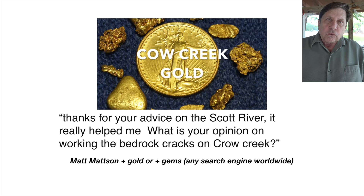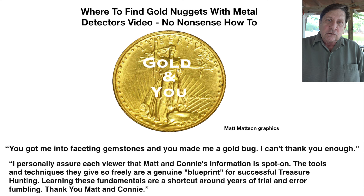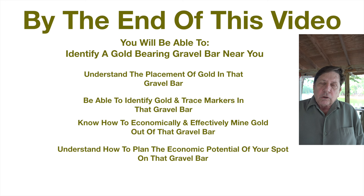With gravel bar gold, whatever spot we're in on the bar, we can plan the economics of recovery. We know from bucket to bucket it's going to be about the same, and we can actually plan an income from it. That's as opposed to the desert where we're finding nuggets — we never know whether we're going to find a nugget that day, how big it'll be, or whether it's pretty enough to be in jewelry.